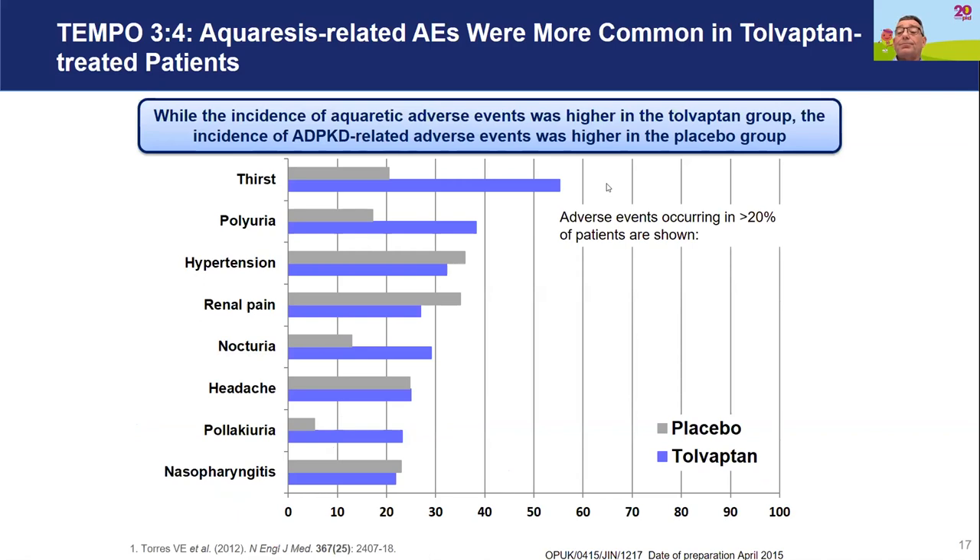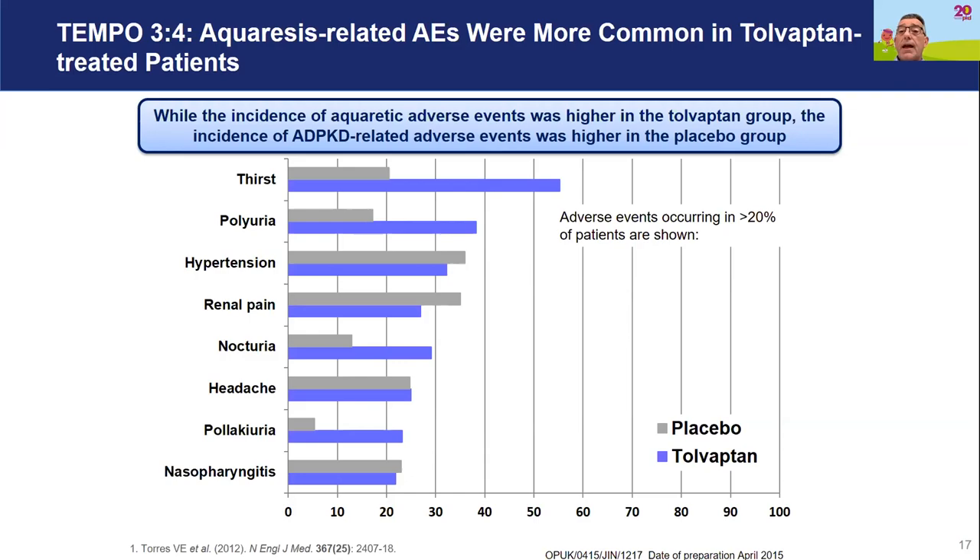The majority of side effects are related to blocking the vasopressin receptor, causing excessive urine production. Patients produce more urine during the day, can get thirsty, and will be passing urine at night. We aim to educate patients starting treatment and encourage a fluid intake of around six to seven litres over a 24-hour period.